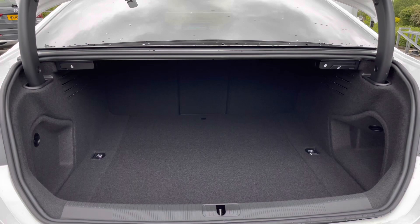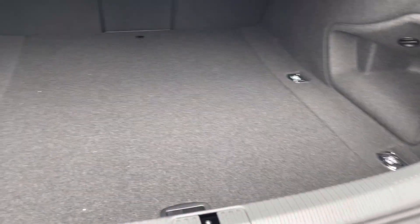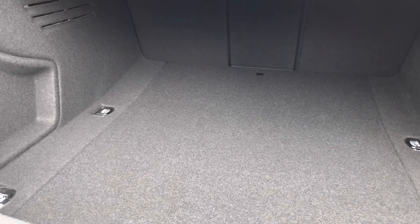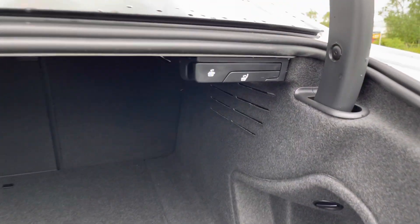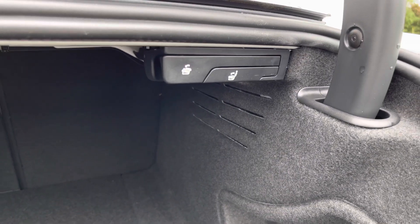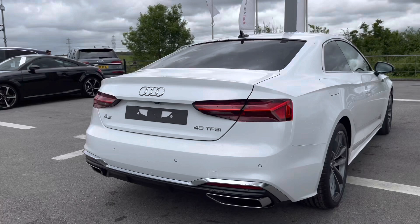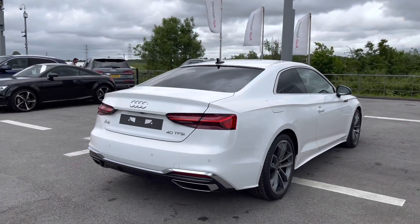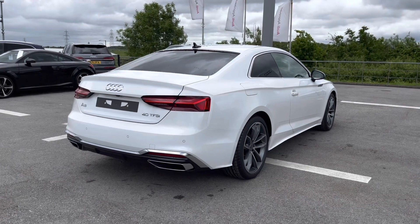The electric boot release is a really handy feature to have and once open it definitely does not disappoint in size. This huge boot space is perfect for all yours and your family's belongings on the go, and for larger items you'll also be able to fold the seats down creating much more added storage space. We do also have privacy glass on this A5 to keep your passengers as private as possible in the back.